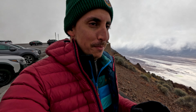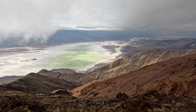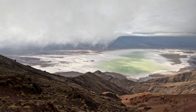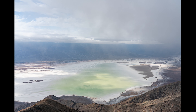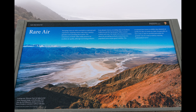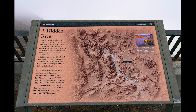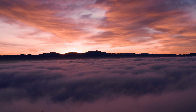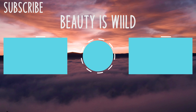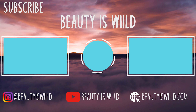I waited, and it paid off because it cleared up. Oh my God! Okay, it's happening. Everybody stay calm — this is unbelievable. Come on!